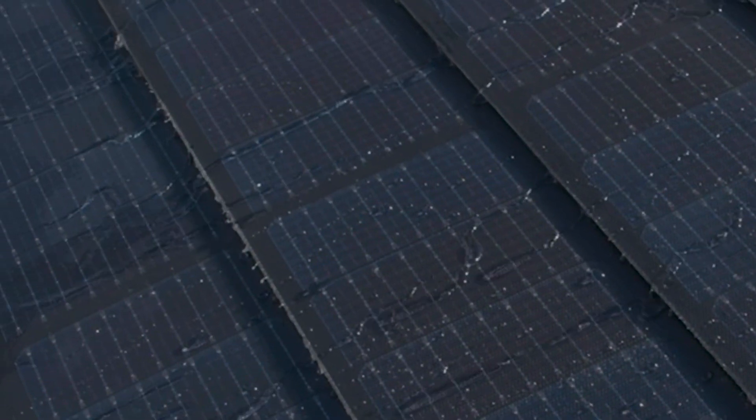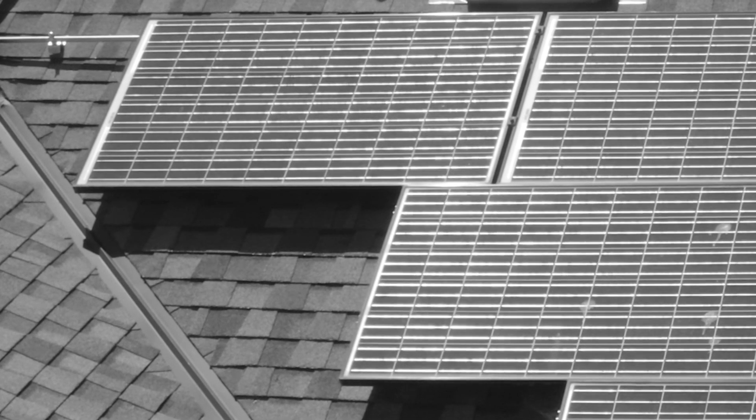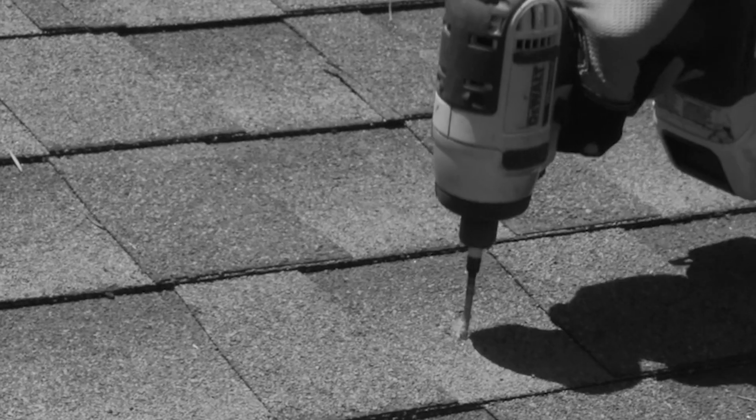Another major benefit of GAF Energy Solar Shingles is their seamless, waterproof design, which is superior to the bulky, damaging design of rack-mount solar panels.